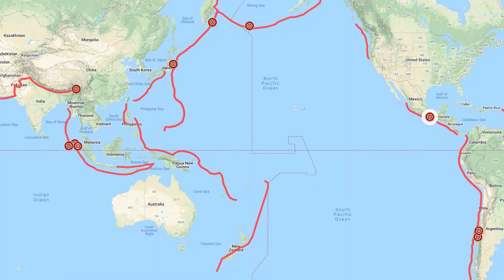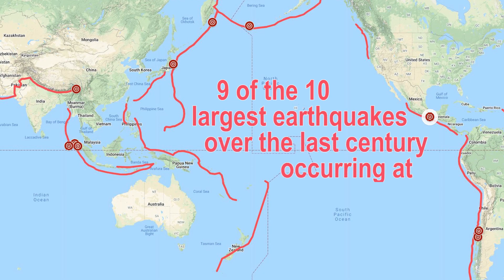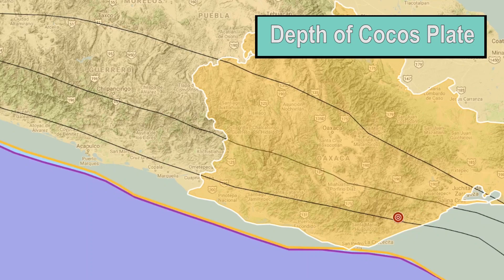Subduction zones are where the most powerful earthquakes occur, with nine of the ten largest earthquakes over the last century occurring at subduction zones. Earthquakes can occur as deep as 700 kilometers in the earth, but it's the ones that occur closer to the surface that are the most dangerous. The rupture that caused the Oaxaca earthquake occurred at just 26 kilometers below the surface, not far from the subducting Cocos Plate.